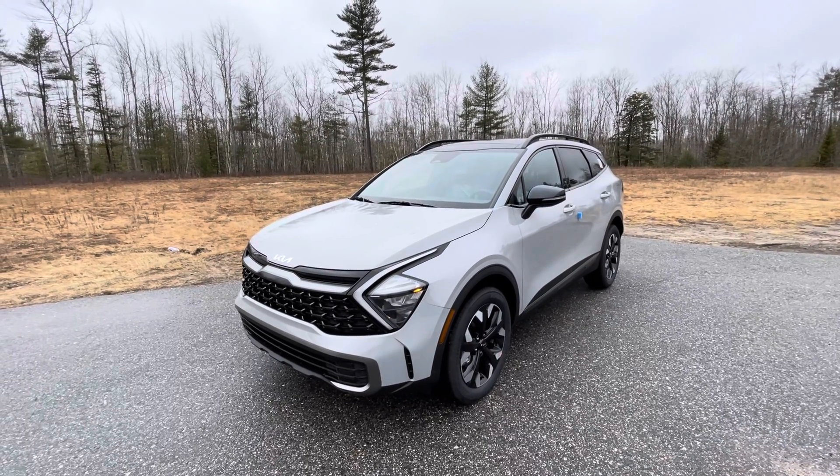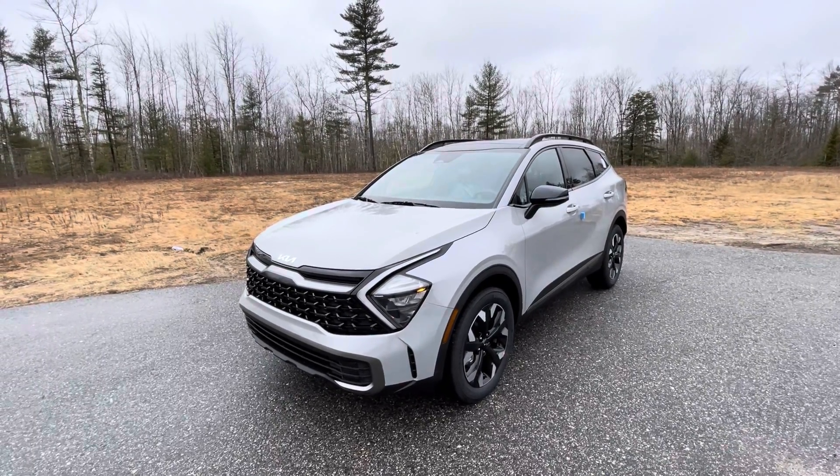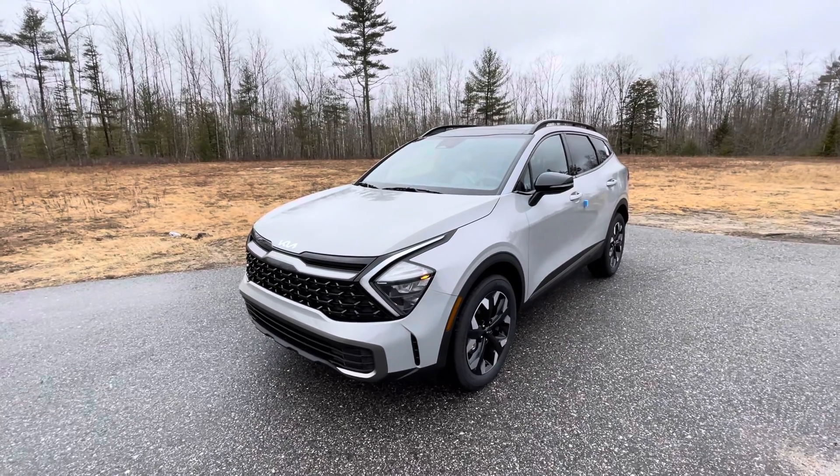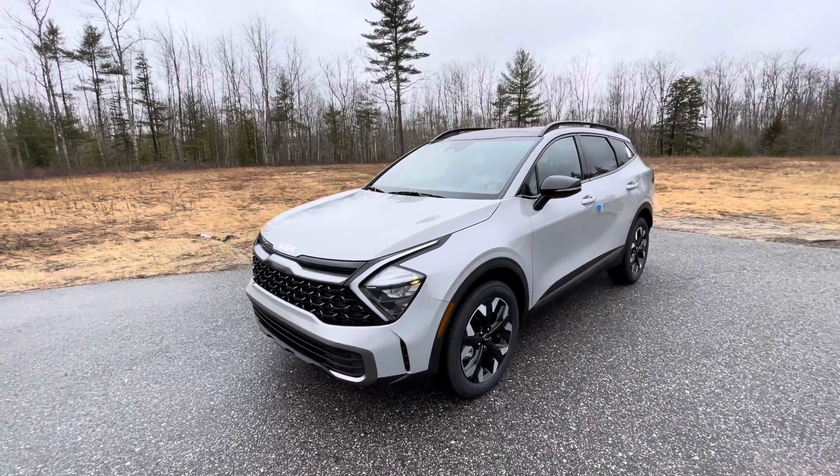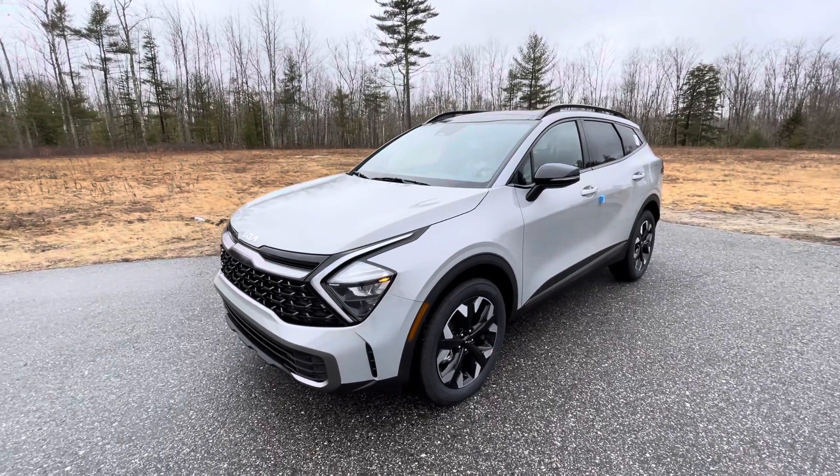Good afternoon, guys. This is Frank over here at Build Dodge Kia in Saco, Maine. And for us today, I have the very first 2023 X-Line Sportage. It is in this fantastic — and one of my favorite colors — Wolf Gray.